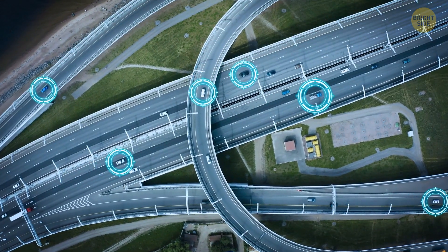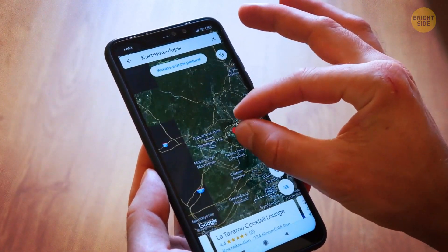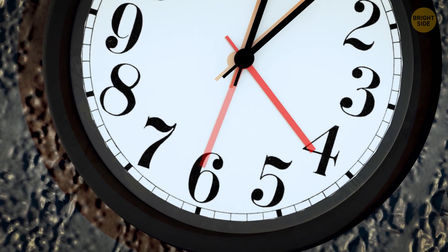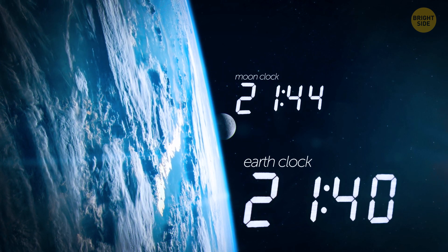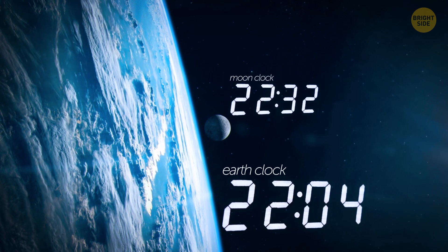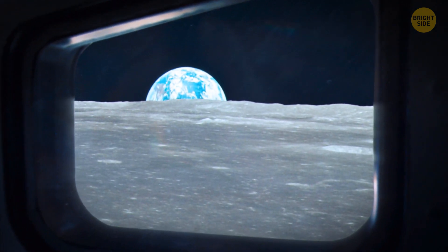Precise timing is crucial for global trading, GPS navigation, and even Internet communications. But time on the Moon works differently. Our natural satellite has a weaker gravitational field than Earth — that's why clocks on the Moon tick a bit faster. This difference means that lunar clocks are very likely to slowly drift away from Earth clocks if there's no correction, which can lead to big problems when astronauts need to keep in close contact with Earth or navigate around the lunar surface.